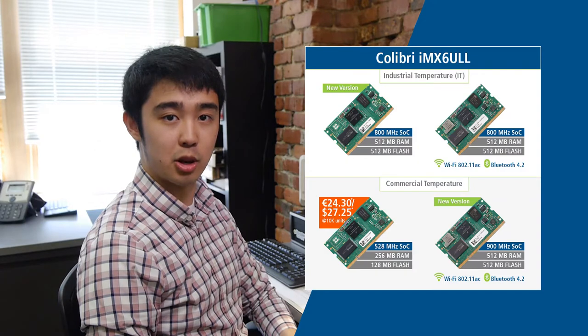Hello there, I'm Jeremias Cordova, and this is the Toradex Innovation Center in Seattle, Washington, and this is your monthly update. We here at Toradex are proud to present two new versions of our popular module, the Colibri IMX6 ULL.